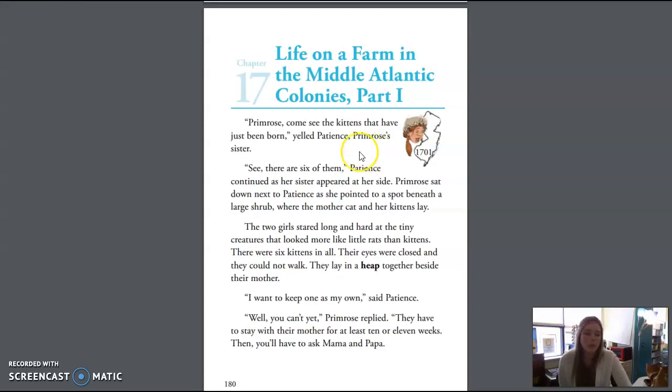We are now going to move into today's reading. Chapter 17, Life on a Farm in the Middle Atlantic Colonies, Part 1. "Primrose, come see the kittens that have just been born," yelled Patience, Primrose's sister. "See, there are six of them," Patience continued as her sister appeared at her side.